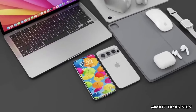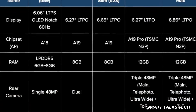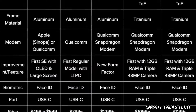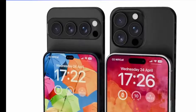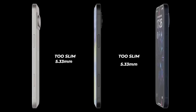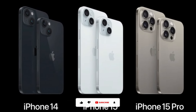This is crazy. In the last couple of days, we've had loads of leaks for the next generation of iPhones. As you can see from this chart here, we have everything for the iPhone 17 and even the next generation iPhone SE. But today I want to primarily talk about the brand new iPhone 17 Slim.